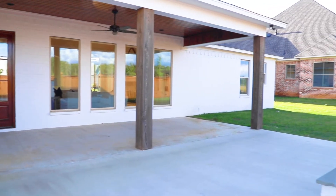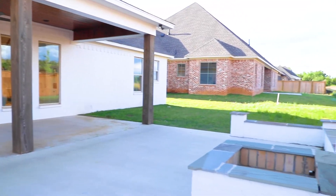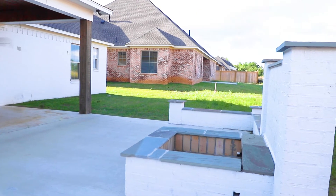Football season just can't come quick enough — not when you have this covered porch and gas fire pit. Invite your friends over and watch the big game.